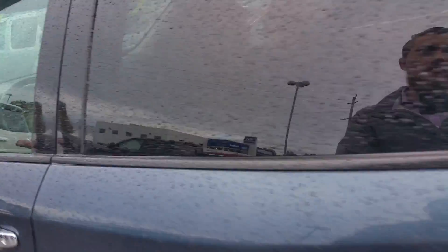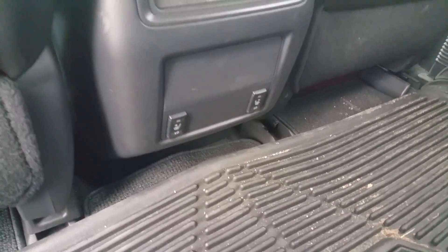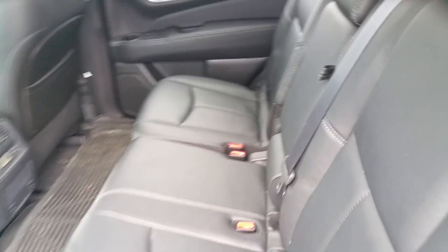Actually, in the back, we have climate control for the second row. You can control it from up front, or you can let the passengers do it — just on that little screen there. And we do have heated seats, high and low, for both the outside passengers.